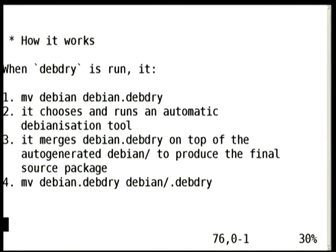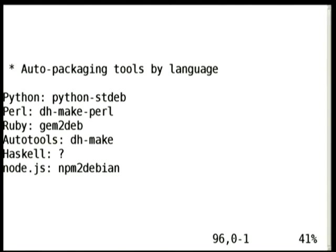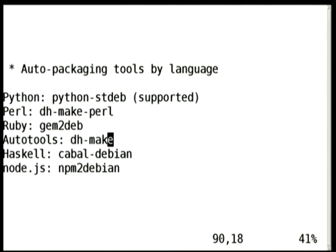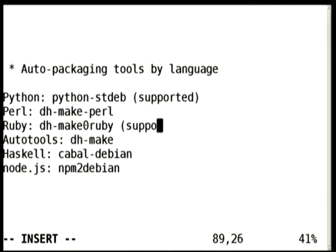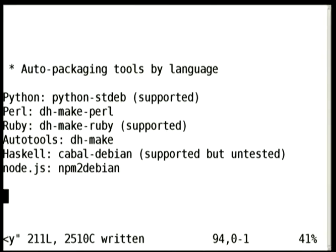The original DebDry things are saved in a sub-directory so you can undo the process, because otherwise you need to re-simplify the package every time. I looked around at what tools are available for each package type. Haskell is already supported. If anyone at the conference knows DH make Perl or PM2Debian, or tools for some other kind of upstream code, we should meet — I need to write two or three lines of Python to add support for it.